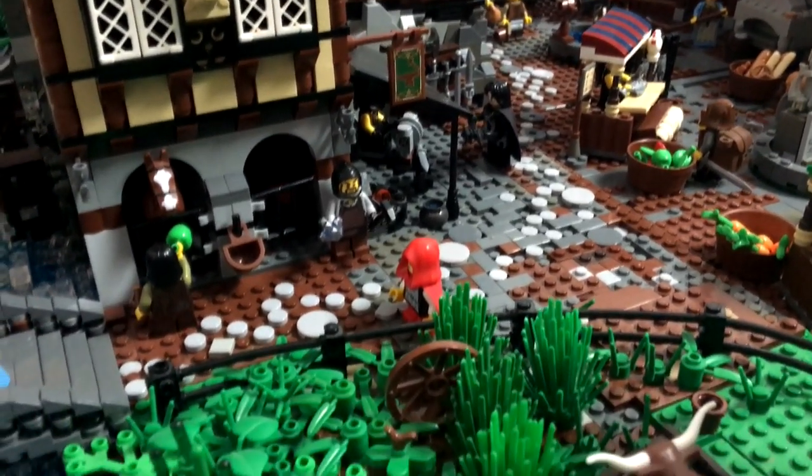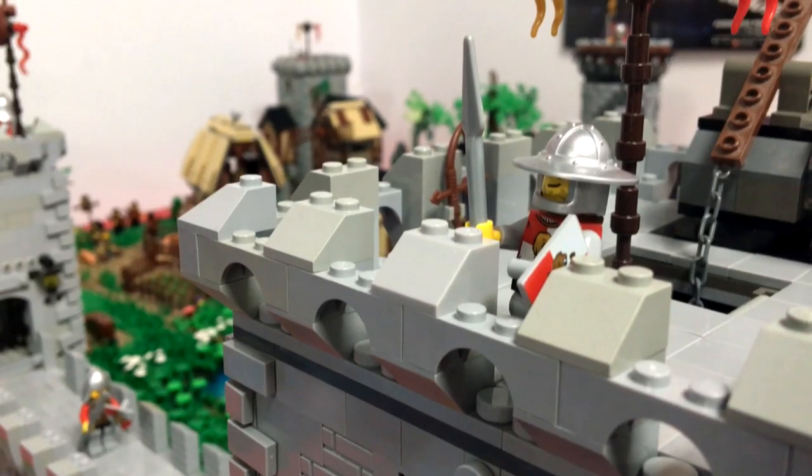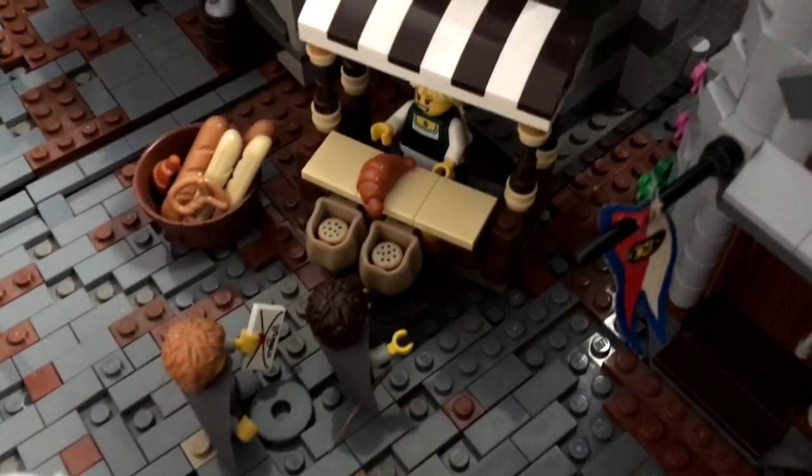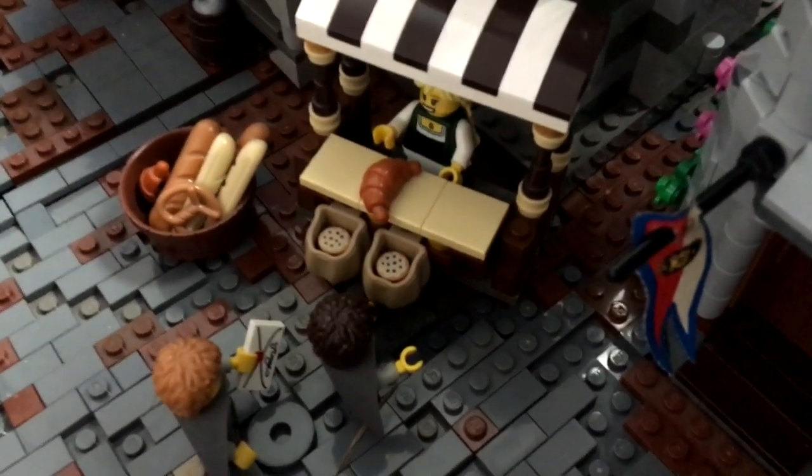This is actually just called my medieval village, and it's a project I've been working on for quite some time now. It kind of started off as a small project and grew and grew. I would say there's over 20,000 bricks at least, and it's really hard to say how much it costs — probably upwards of $5,000, maybe $2,000 eventually.